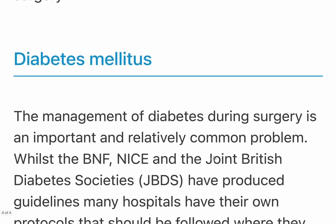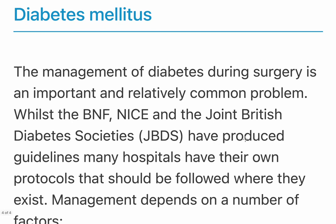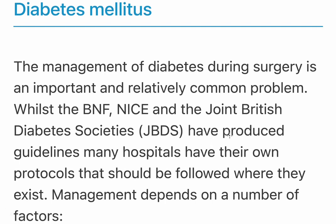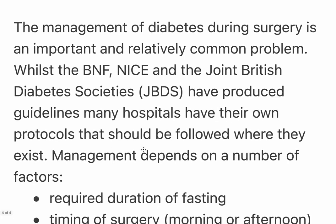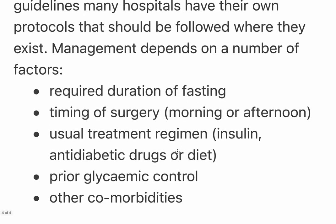Diabetes management during surgery is an important and relatively common problem. Guidelines come from NHS, NICE, and various diabetes societies, and many hospitals have their own protocols. Key questions to ask include: what is the required duration of fasting, what type of diabetes does the patient have, what type of glycemic control are they on, how well has their diabetes been controlled recently, and is this a day or major surgery — elective or emergency?